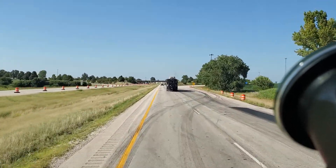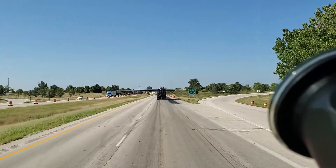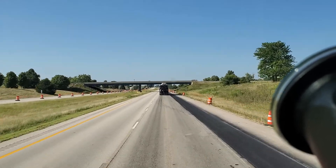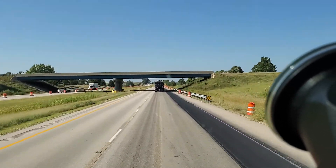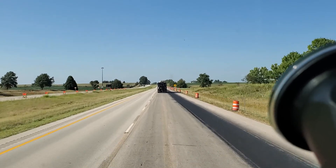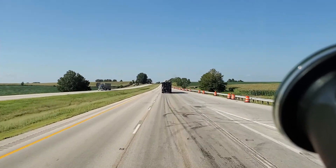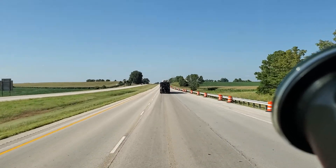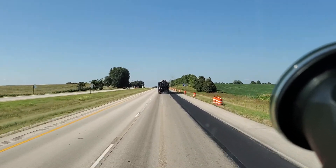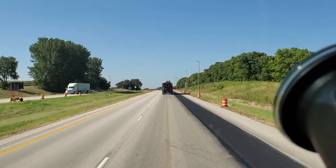I'm fortunate that all the freight I haul is considered no-touch freight, which is good because my body isn't as young as it used to be — I had back surgery about a year ago and can't articulate my body as well as I used to. Anyway, there was another interstate road closure and speed reduction. No worky, no touchy, no huggy — I like it. See ya.